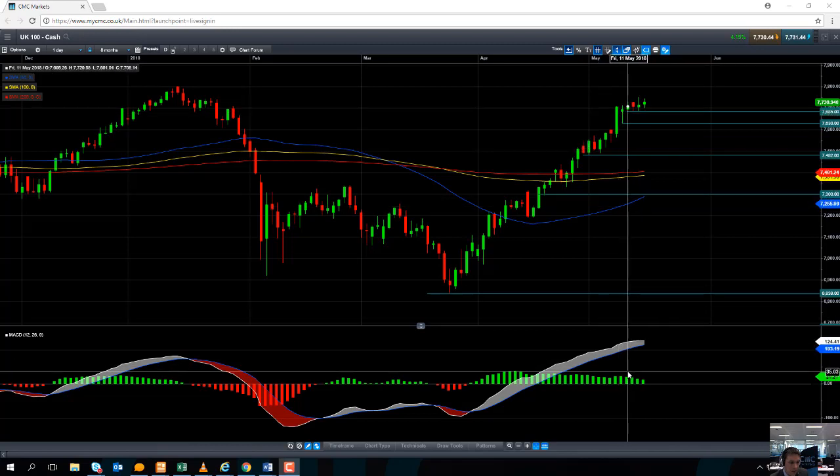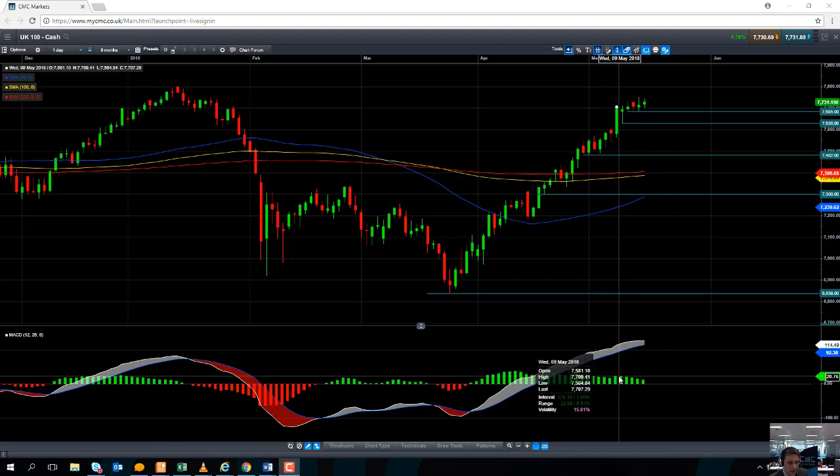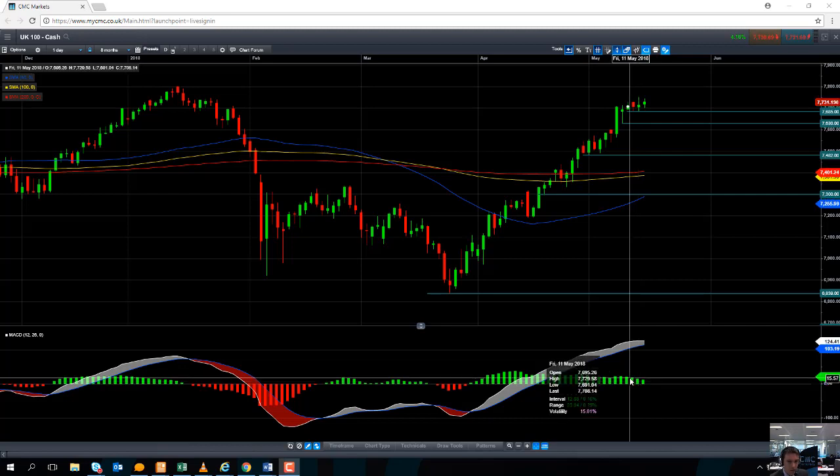But if you look at the MACD histogram, the MACD indicator, we can see the positive momentum has been in decline. This could be an early suggestion that the market is coming for a bit of a short-term correction or perhaps a pullback. The MACD indicator measures the rate at which the market is moving in a certain direction, and momentum is clearly in decline. So when the bulls are running out of steam, that could suggest we may see a pullback.